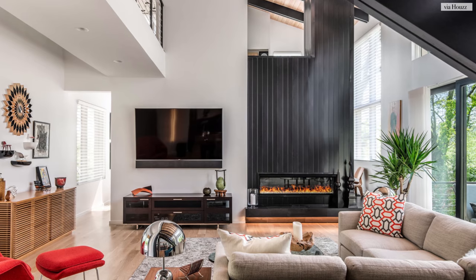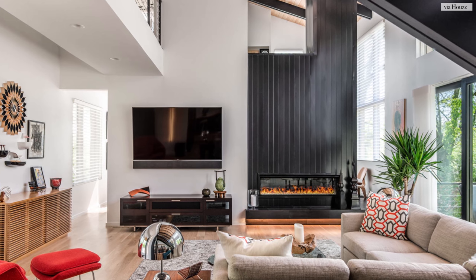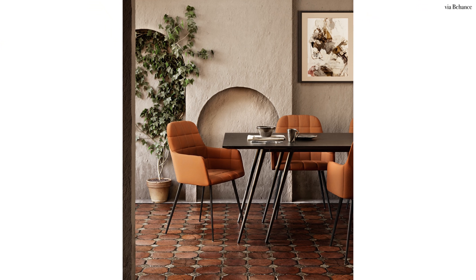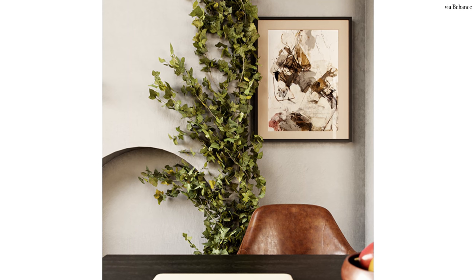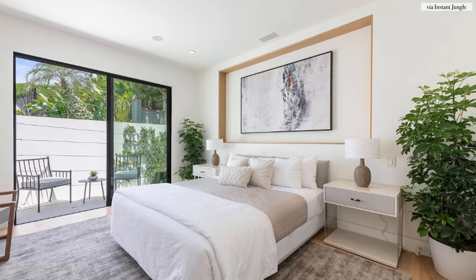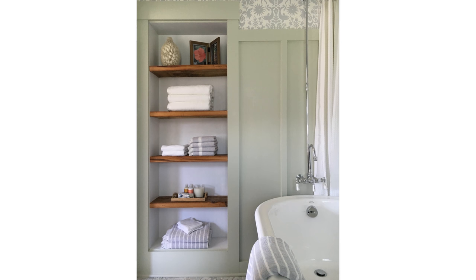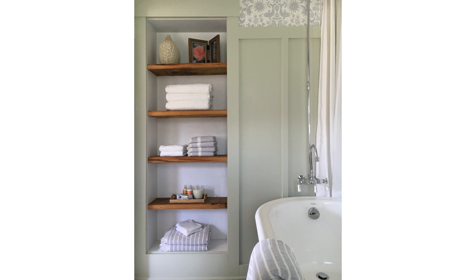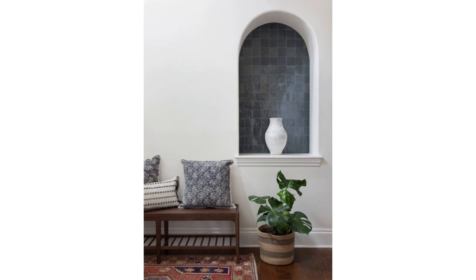To sum it all up: niches and alcoves can be a beautiful thing, but some architectural details are better left unstyled. Shallow niches look best with framed art centered right in the niche. Deep niches are best for shelving. If the niche is tall, stack shelves. If the niche is small, a simple vessel or sculpture will do.